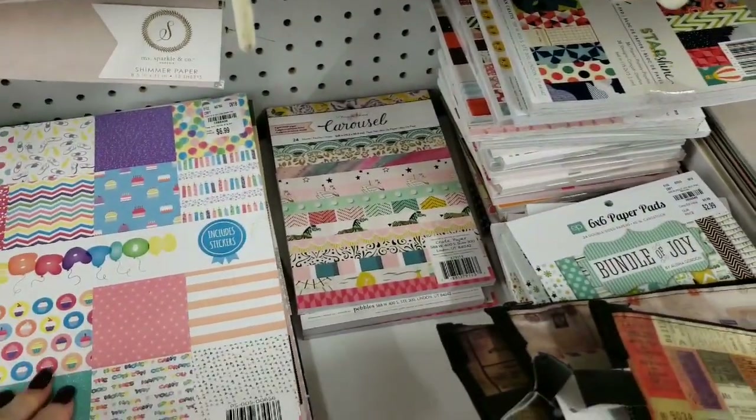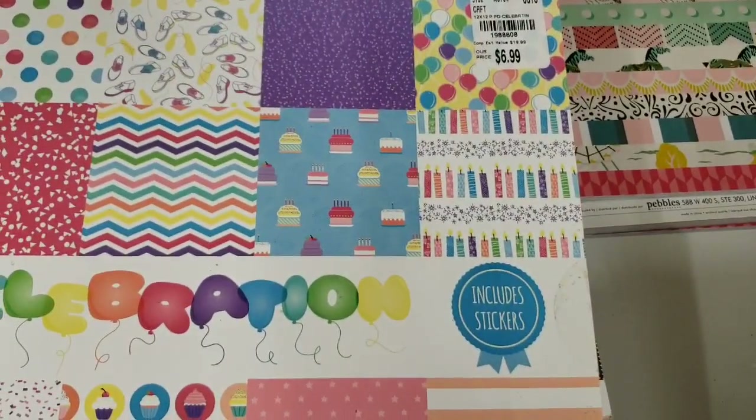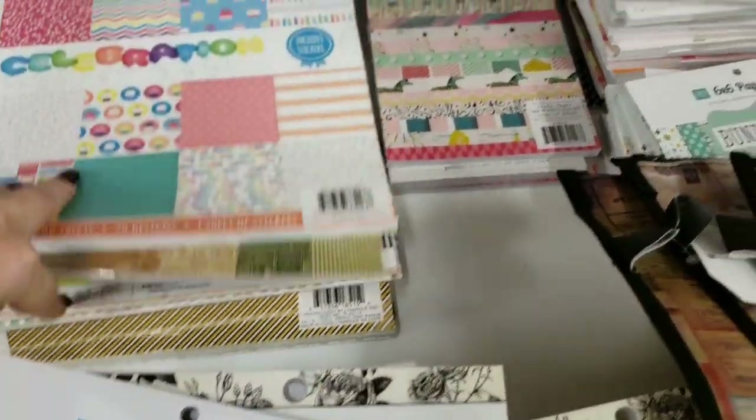And we have this paper bag here. That's actually an older one, and I showed the Graphic 45 last week.